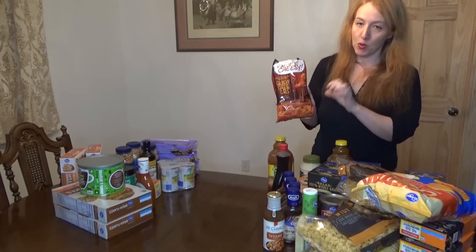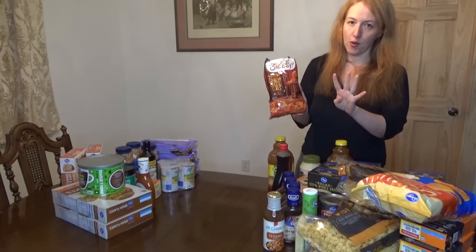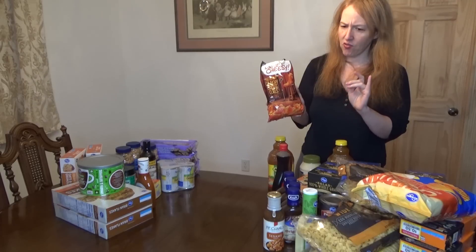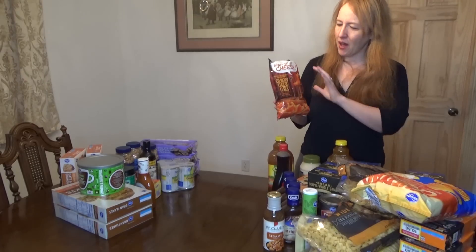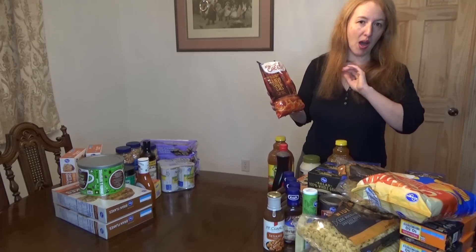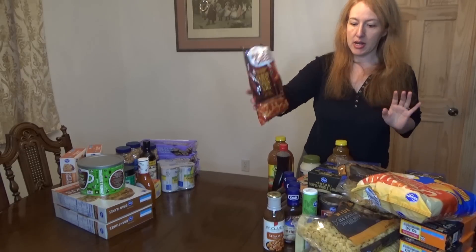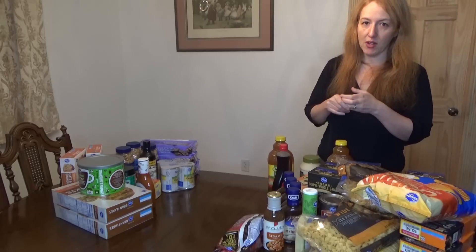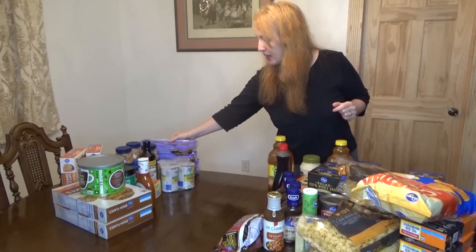This is Kroger crunchy cheese curls — the generic Cheetos. The brand-name Cheetos were too expensive; at Kroger you had to buy four of them to get a price of about $2.99 for a larger bag, and I wasn't willing to do that. So we went straight for the generic at $1.99. Sometimes you just need to fill a little craving and you don't really need to stock up on it.